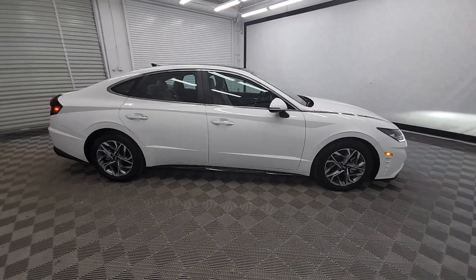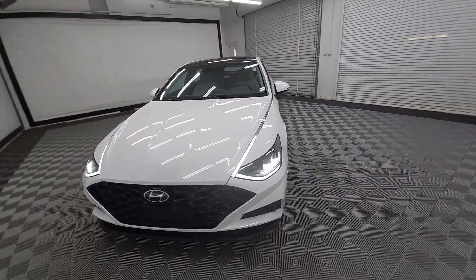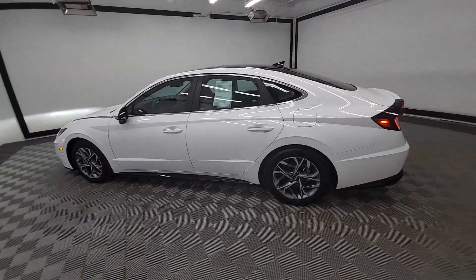You will love the features of this 2023 Hyundai Sonata. With less than 10,000 miles on the odometer, this vehicle provides excellent value. This well-built, stylish Sonata delivers the best in family sedan comfort.